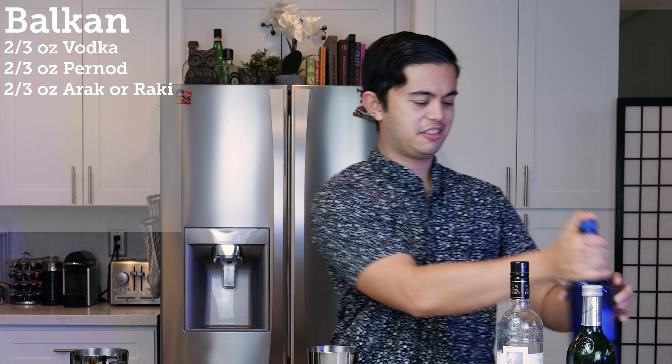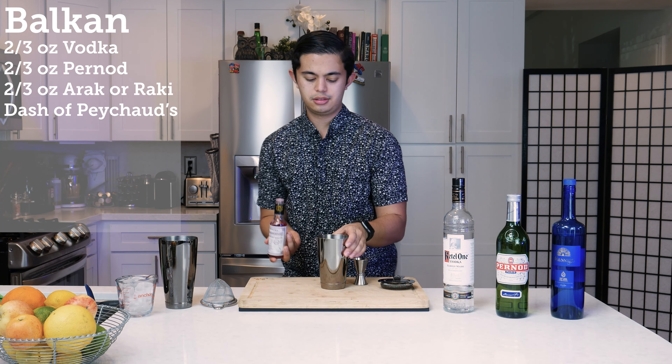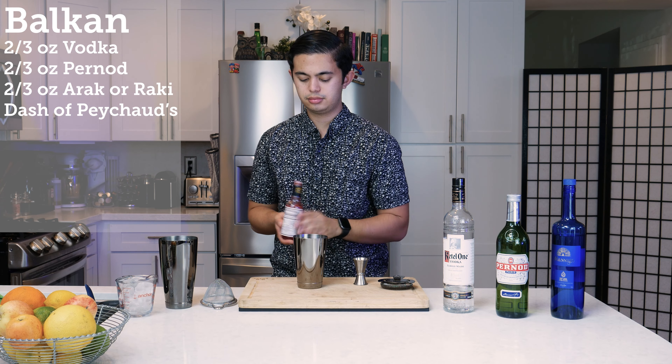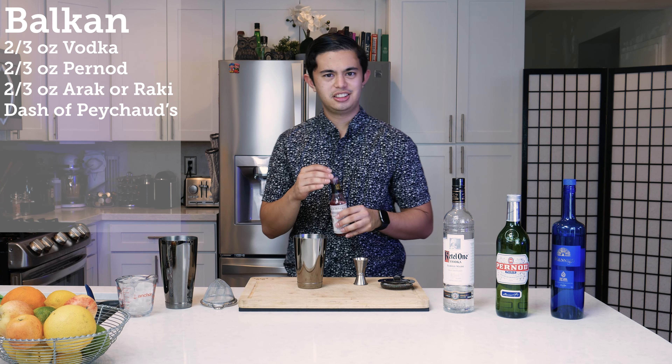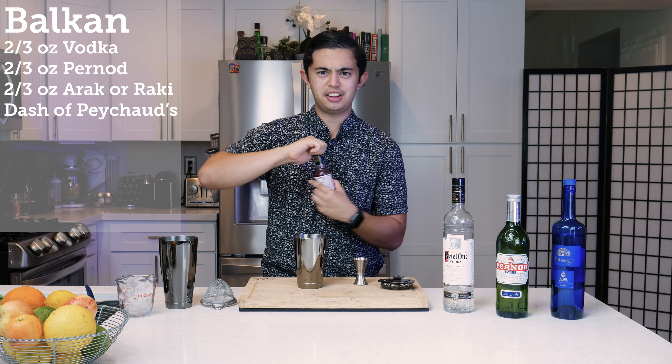I can smell the anise from here. And then we've got even more anise with Peychaud's bitters — we're going to do a dash of that. Now we're adding red — well, it's more like pink. Lots of colors happening.